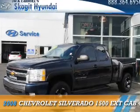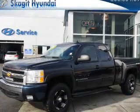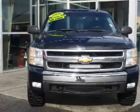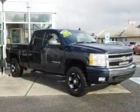Presenting the 2008 Chevrolet Silverado 1500. It's powered by 4-wheel drive, an 8-cylinder engine, and an automatic transmission.